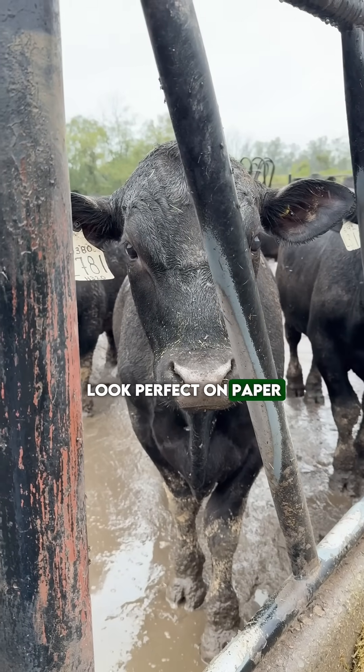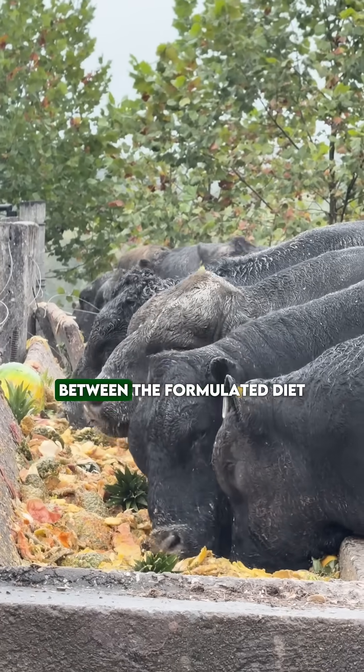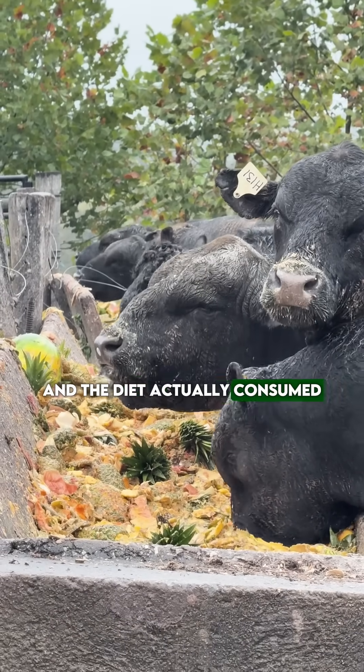Nutritionist, your diet may look perfect on paper, but what about in the feed bunk? There is a crucial difference between the formulated diet and the diet actually consumed.